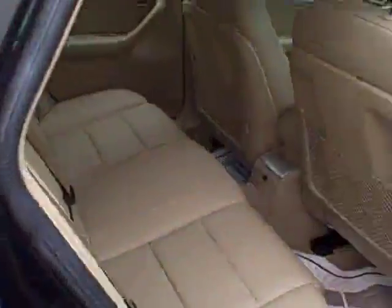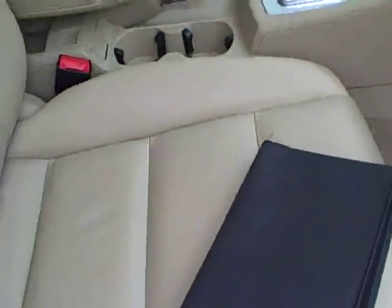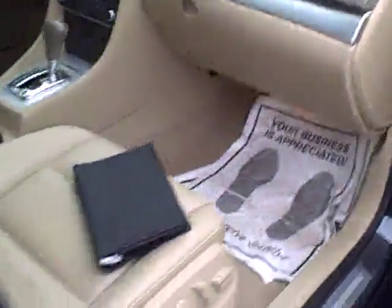Coming around to the right rear — all kinds of legroom, and power seating for the passenger, which is a rare option. A nice set of owner's manuals, certainly a sign of a responsible former owner. Under the hood, that two-liter power plant, all the EPA emissions stickers, so no sign of any significant prior damage.